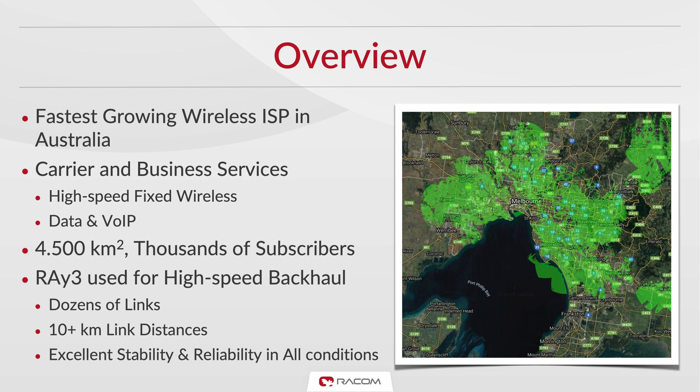Ray 3 is used for high-speed backhaul, in some cases covering distances over 10 kilometers with a single link. Ray 3 is valued for its excellent stability and reliability in all instances by Summit.